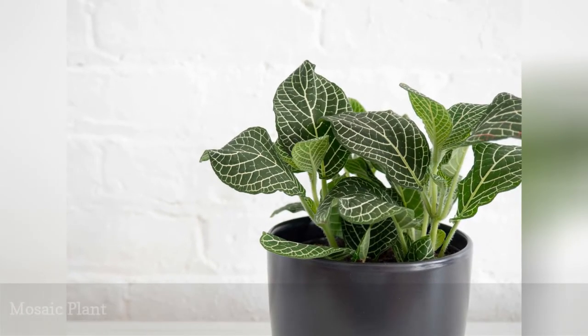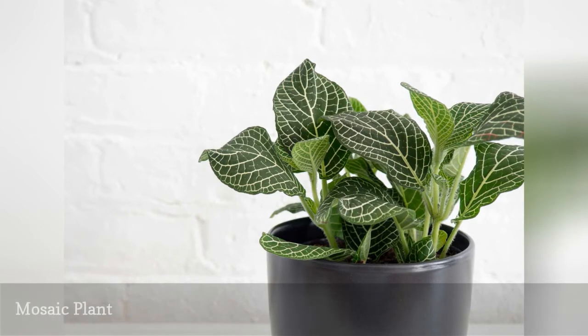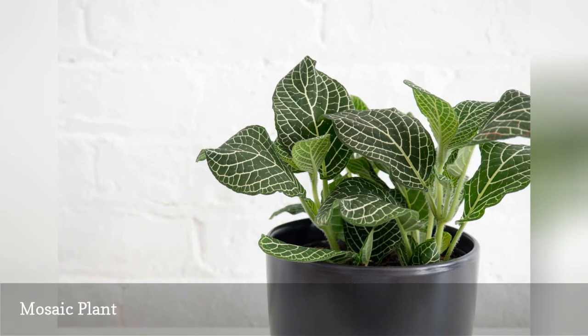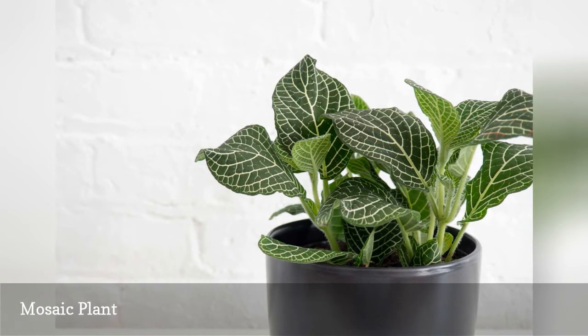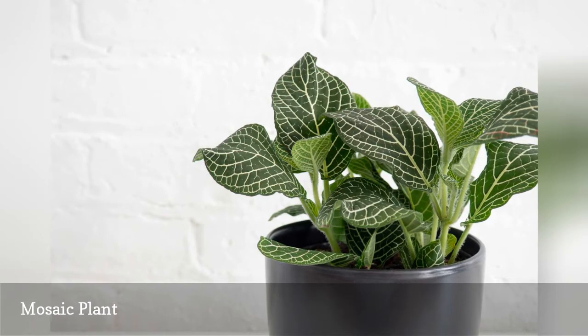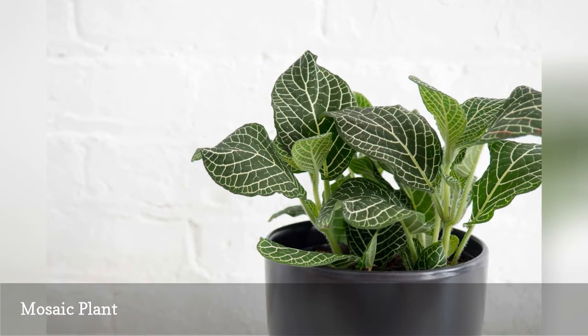One of the common names of Fittonia spp., nerve plant, has the ominous sound of something that affects the nervous system. However, this rainforest native with lovely white or pink veining on its leaves is non-toxic to cats and dogs. The small houseplant thrives in low light with moderate watering.